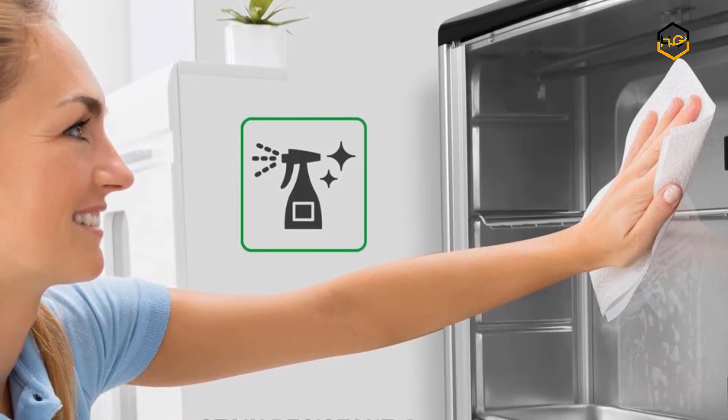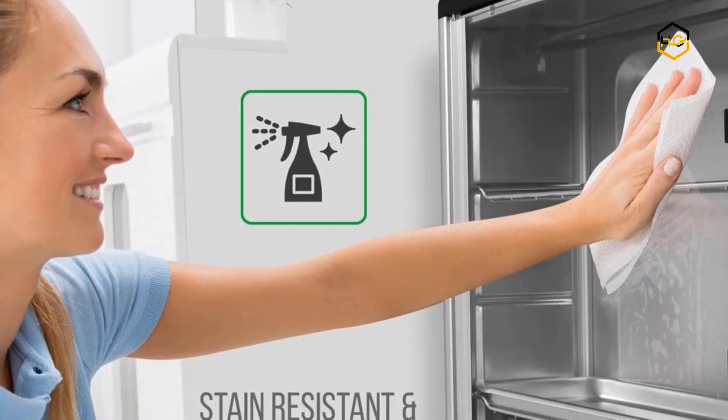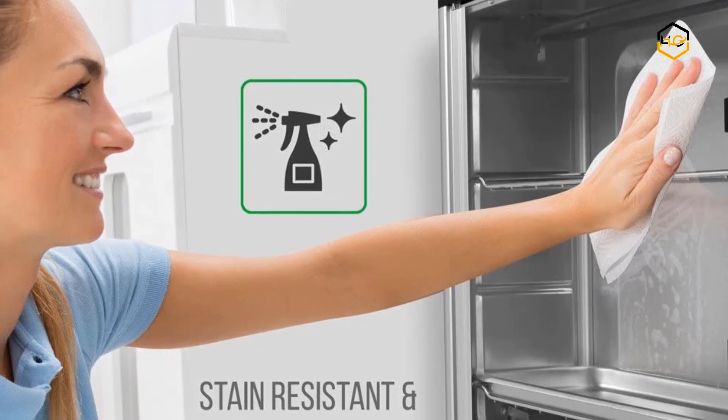Now it's your turn — let us know in the comment box below if this video helped you find the best rotisserie oven for your needs.